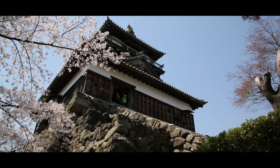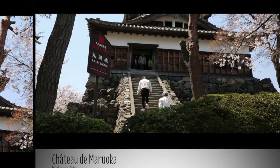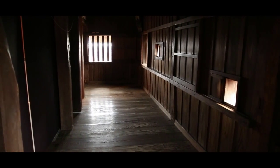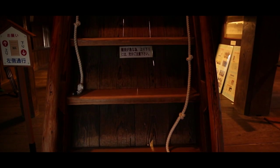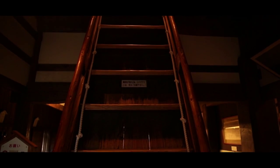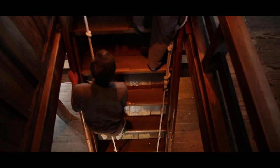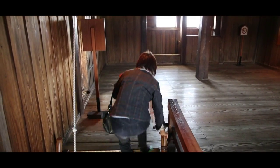Un long escalier de pierre à la pente plutôt raide permet l'accès au donjon. Une fois entré, premier moment d'émerveillement face aux teintes allant du caramel à l'acajou de l'intérieur en bois. Puis nous découvrons les escaliers et leurs cordes à nœuds. Accéder aux différents niveaux du donjon se mérite en effet. Le donjon n'est pas grand et c'est sûrement pour en optimiser l'occupation que les escaliers font plus penser à des échelles.